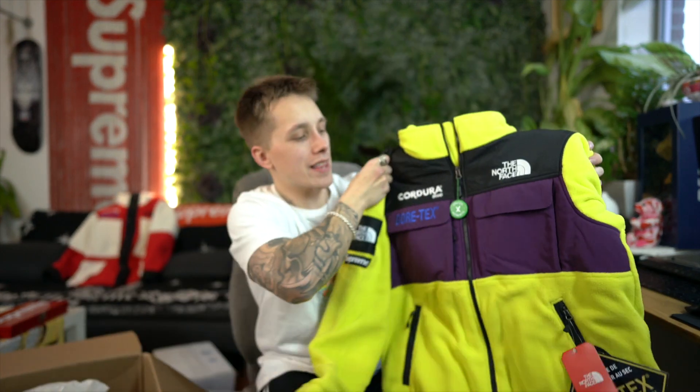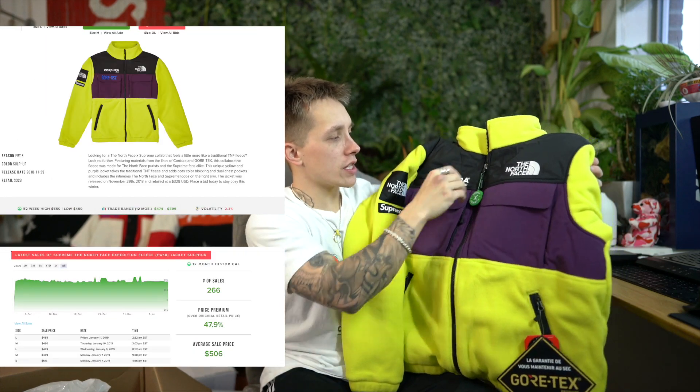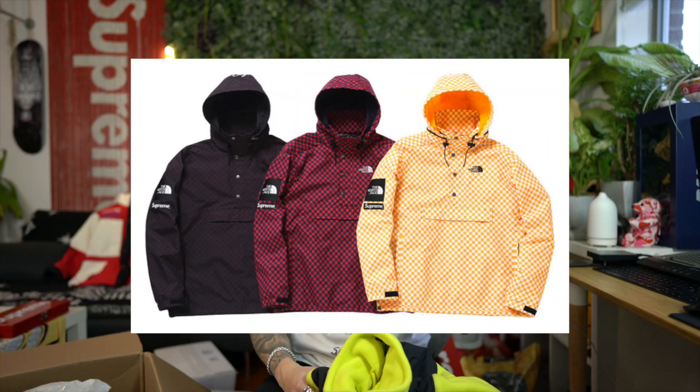When the North Face drop happened I was in Utah on a layover before catching my next flight to Houston. I had to use my hotspot on my laptop on the tarmac to cop some goods, but I couldn't get everything, so I had to hit StockX. First up we've got this fleece in the sulfur colorway. I love these fleeces — I think this collaboration is by far probably the best since the Denali jackets they did in 2008. I love the color blocking on these pieces; it's a solid timeless collab that will definitely hold its value.